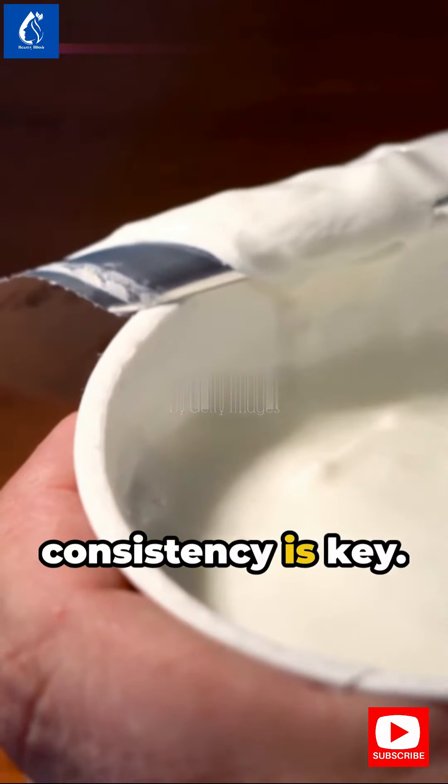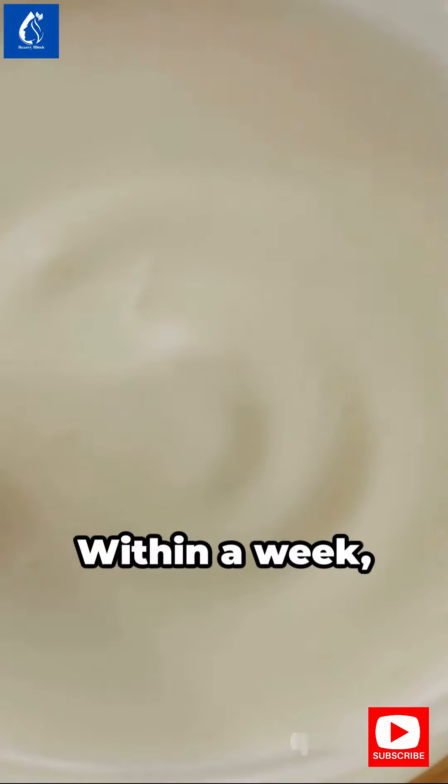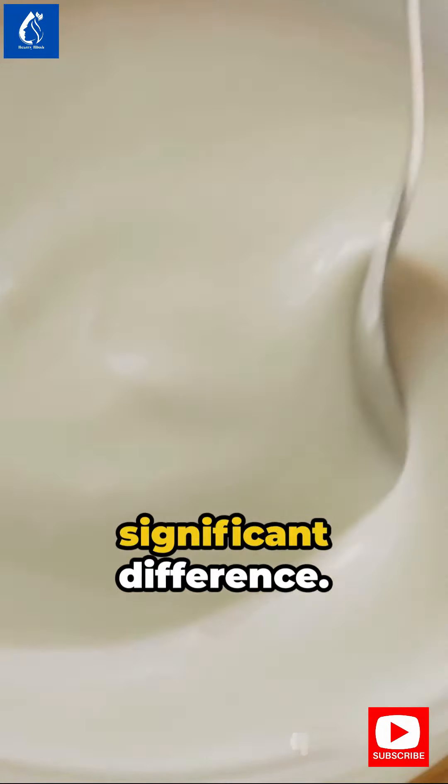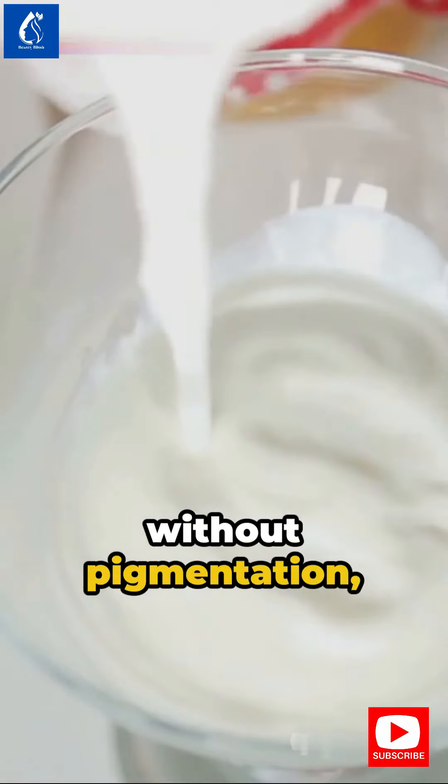Remember, consistency is key. Use these recipes daily for maximum results. Within a week, you'll notice a significant difference. Your skin will be whiter, clearer, without pigmentation, and wrinkle-free.